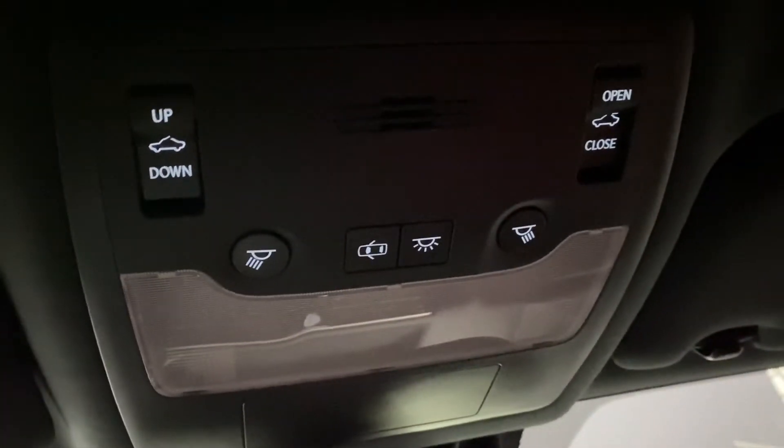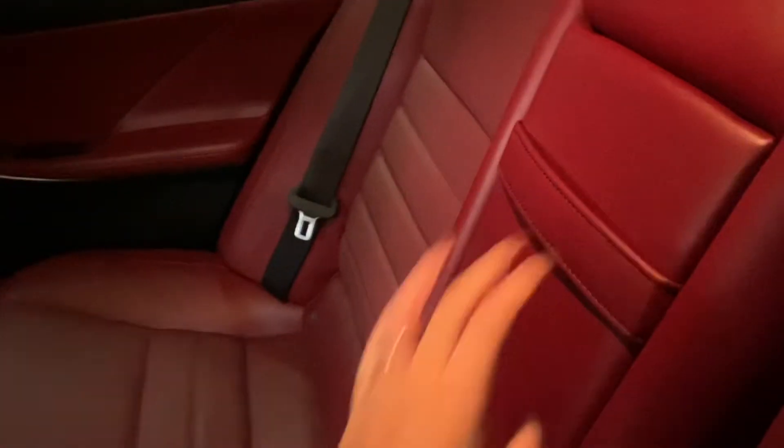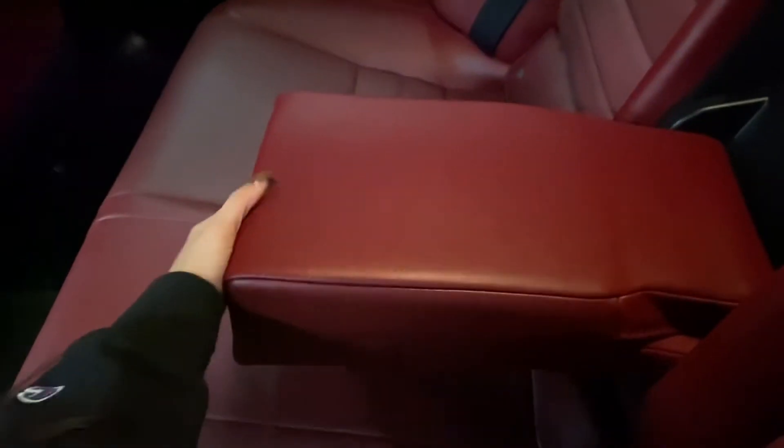Above, you also have your controls for your sunroof. Heading into the rear seats, you have your cup holders and armrests in the middle. You also have latches above the seats to release them.